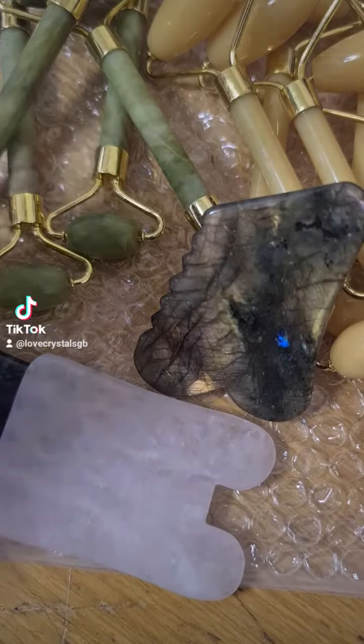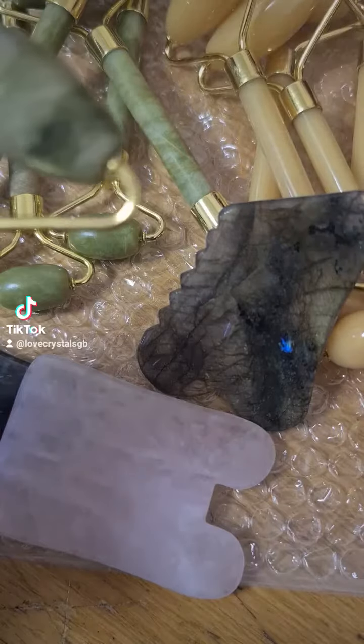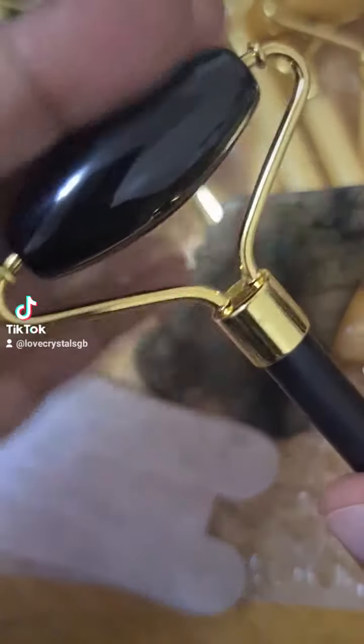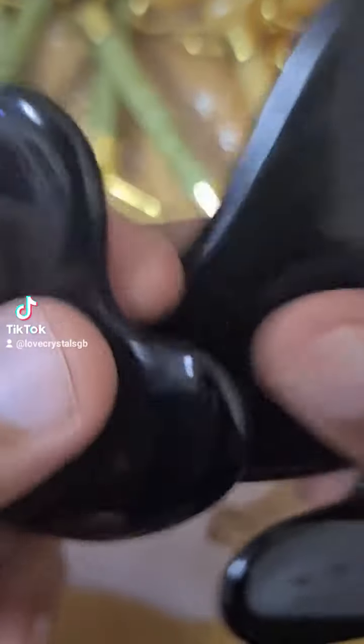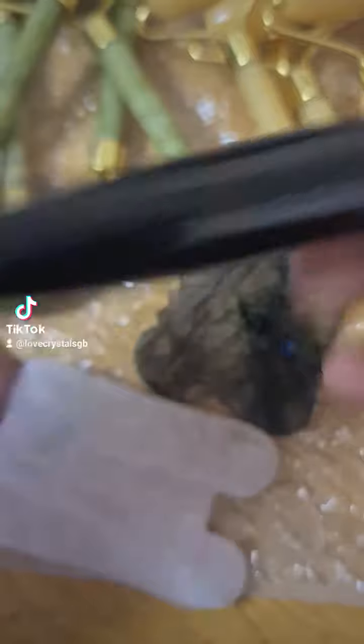We've also got green aventurine, green jade, yellow jade — both yellow jade and green jade. And we've got black obsidian, and these black obsidian Gua Sha massagers.